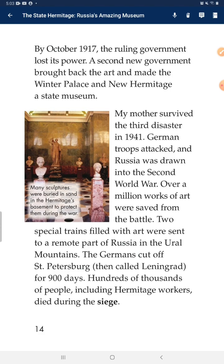My mother survived the third disaster in 1941. German troops attacked Russia and Russia was drawn into the Second World War. Over a million works of art were saved from the battle. Two special trains filled with art were sent to a remote part of Russia in the Ural Mountains. The Germans besieged St. Petersburg for 900 days. Hundreds of thousands of people, including Hermitage workers, died during the siege.